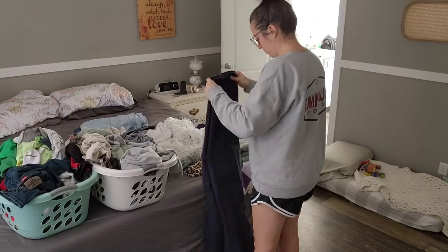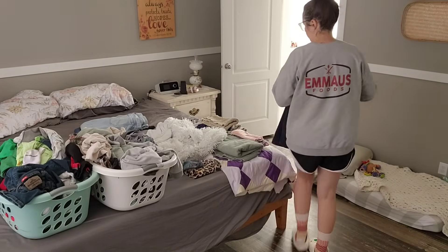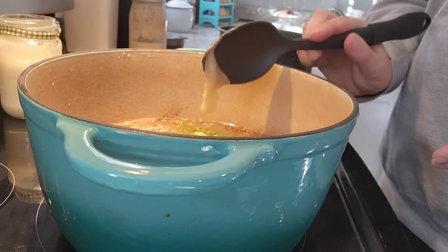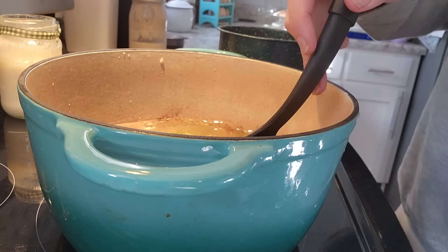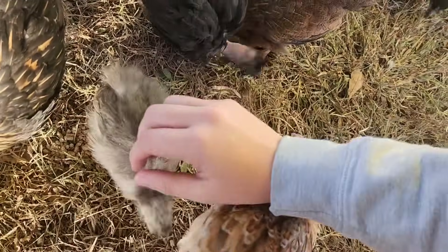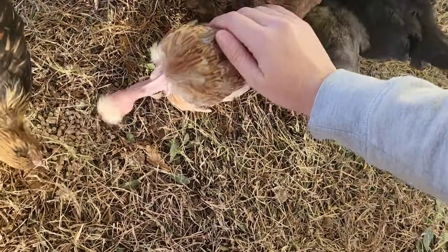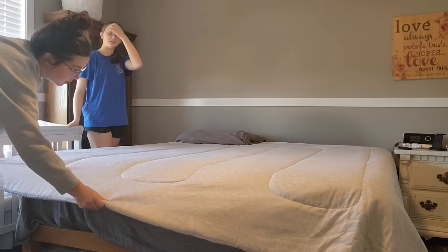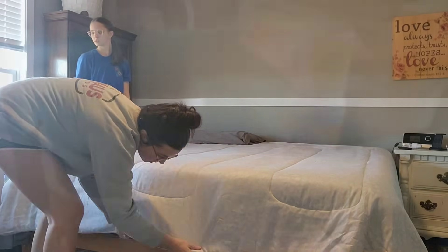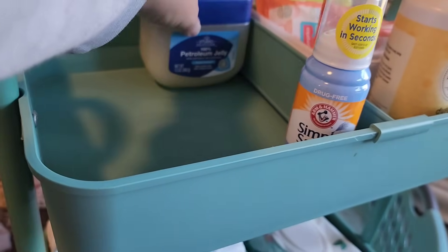Hey, hey y'all and welcome. So glad you decided to click on this video and join me for a little while today. I'm Tiffany. This is Our Small Town Life and today I have a day in the life of a homemaker for you. You're getting a little preview here of what you're going to see today: some laundry motivation, what's for dinner, taking care of the chickens, some unboxing — one being a new comforter for my bed — and some organization of baby essentials.